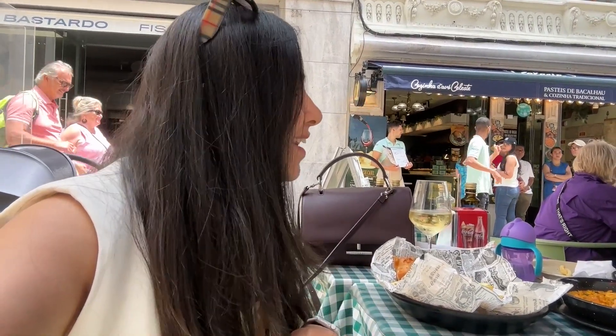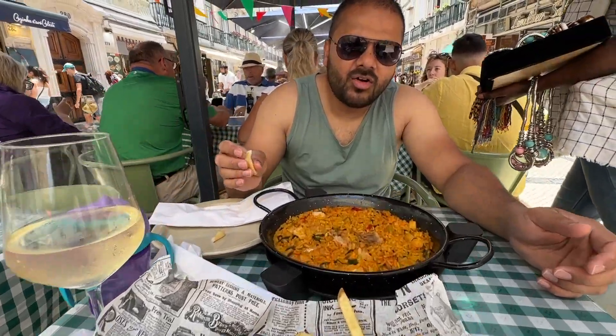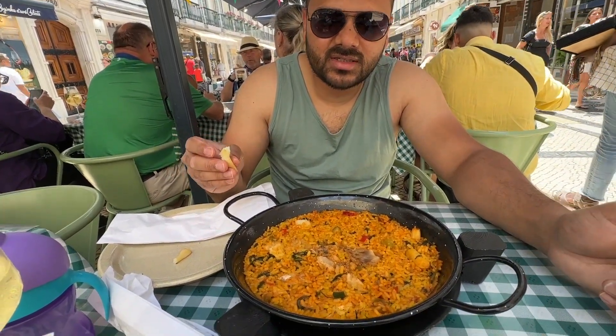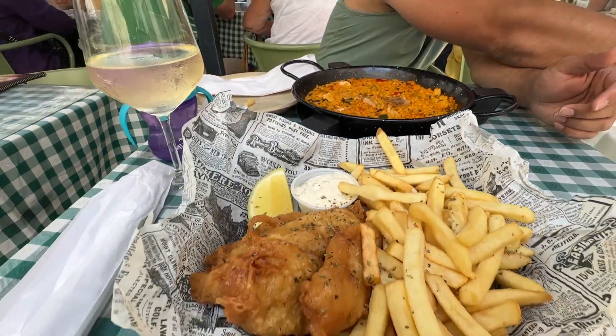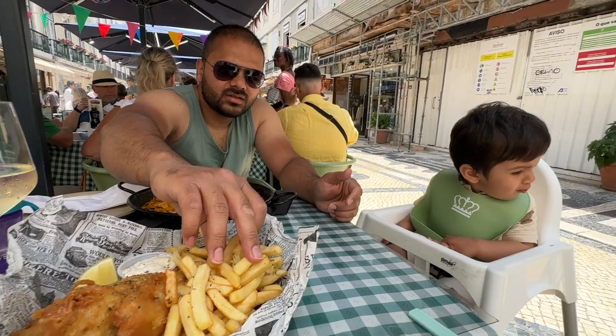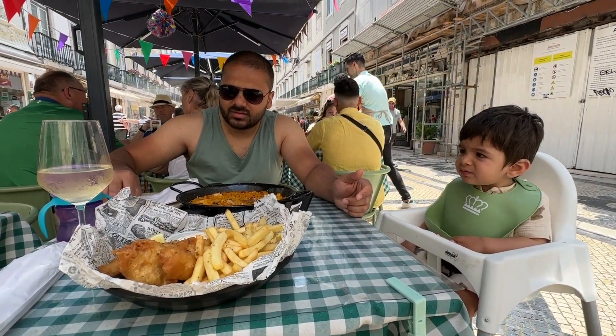For our last lunch in Lisbon we decided to come to Rua Augusta, at a restaurant called Cozinha da Avó Celeste. Bacalhau in Portuguese means codfish — this is codfish and rice. And this is fish and chips with white wine. Baby is having all of it, which is super interesting. It's such a relief when your child eats what you're eating.